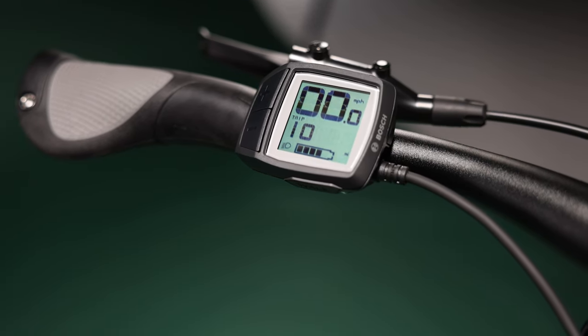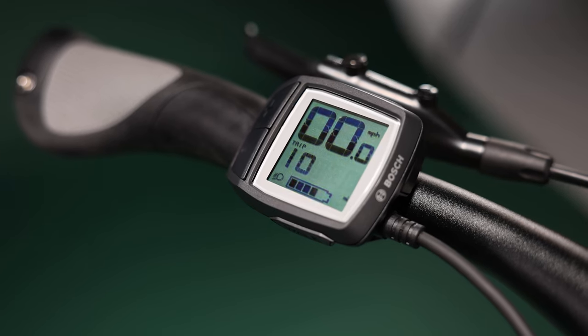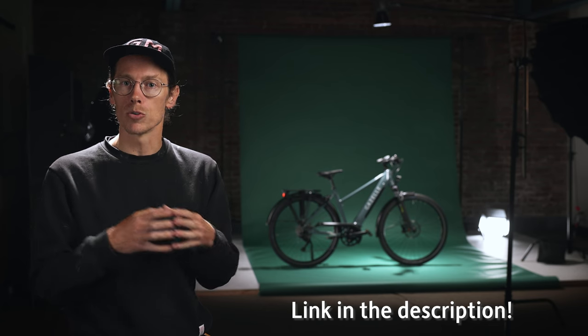Bosch has also really thought through the rest of the system. Many models in the Medeo line have a nice easy-to-read display that will show your speed, distance, battery capacity, and how far you have to go — everything you need when commuting. There's also a great website, linked below, that lets you see the different range capabilities paired with the motors and batteries if you want to learn a little bit more.